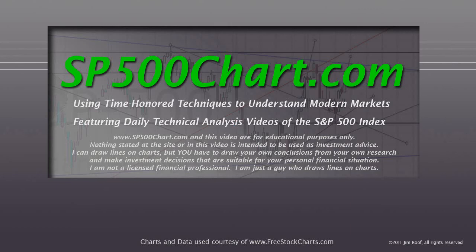Hey everybody, this is Jim at sp500chart.com. It's about 4:20 on September 10, 2013. We're going to take a look at the chart after I read this. www.sp500chart.com and this video are for educational purposes only. Nothing stated at the site or in the video is intended to be used as investment advice. I can draw lines on charts, but you have to draw your own conclusions from your own research and make investment decisions suitable for your personal financial situation. I am not a licensed financial professional — I'm just a guy who draws lines on charts. So let's take a look.